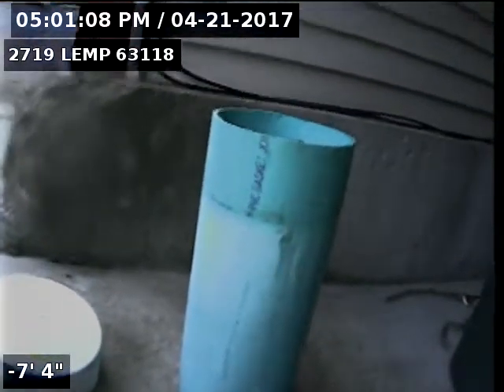The top on the clean out is a solid lid. They may want to drill some holes on the top of that so it can get air — it might help with the buildup. Now back out of line; this concludes the videotaping of this sewer.